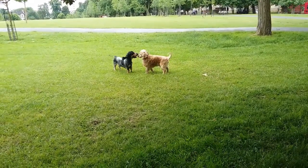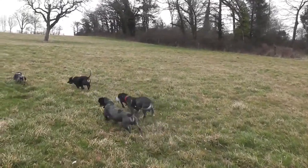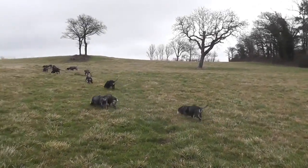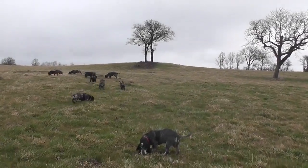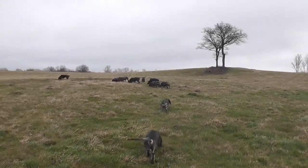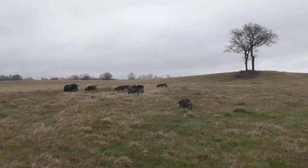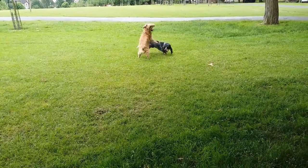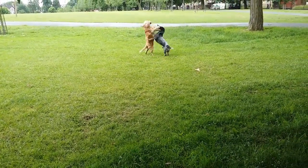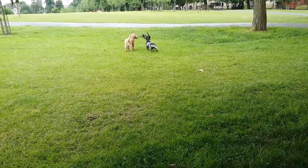In conclusion, the Basset Bleu de Gascogne is a medium-sized hound breed primarily used for hunting small games such as hare, rabbit, and fox. The breed is known for its excellent sense of smell, agility, and tenacity. It is a friendly, affectionate, and intelligent breed that makes a beautiful family pet. The breed is low-maintenance, requiring only regular brushing and ear cleaning, and is an active breed that needs daily exercise to maintain health and well-being.